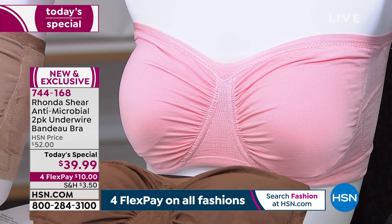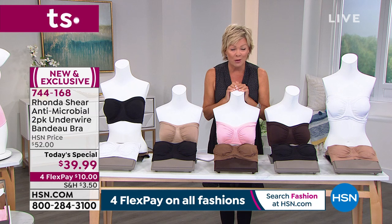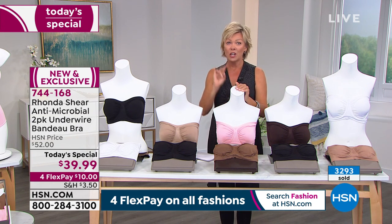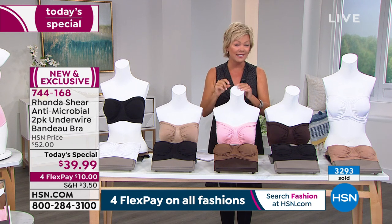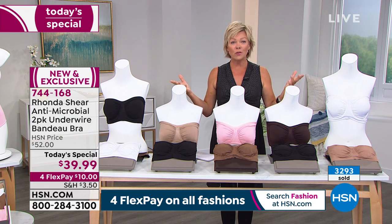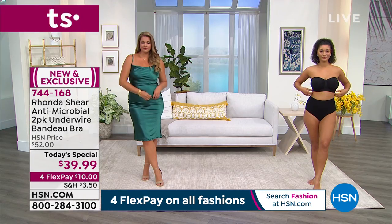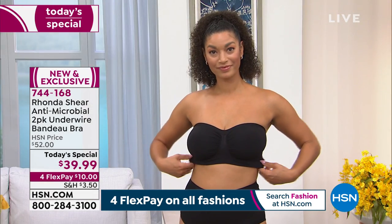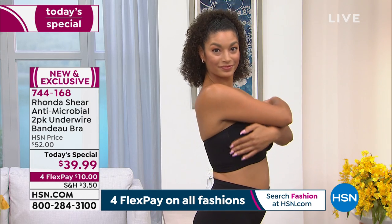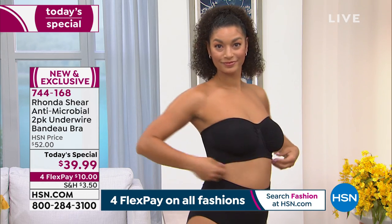We'll talk about the side, the back, and show you some before-and-afters, but I want to take you on a tour of the colors. Keep in mind almost 3,300 were spoken for in the first airing of the day — that's how popular this two-pack is. Bandeau bras can be very pricey because they really need to be good to do their job right. I invite all of you to try this bra — if you don't love it, you can send it back. You've got a 30-day unconditional money-back guarantee.